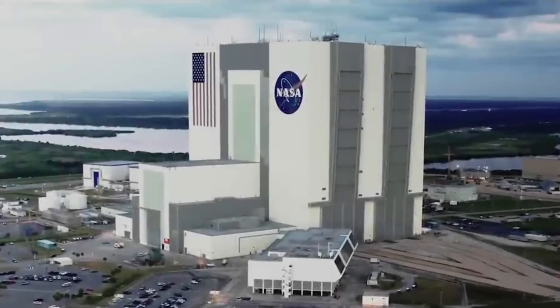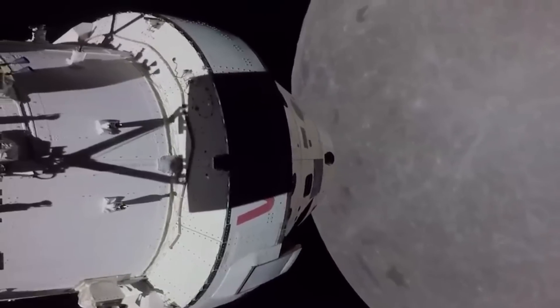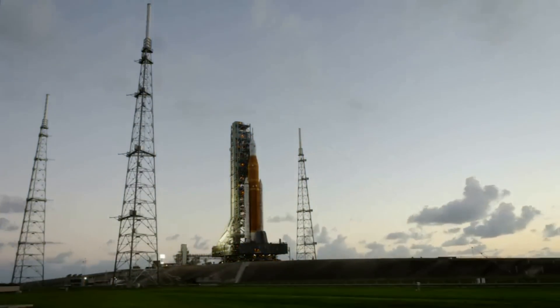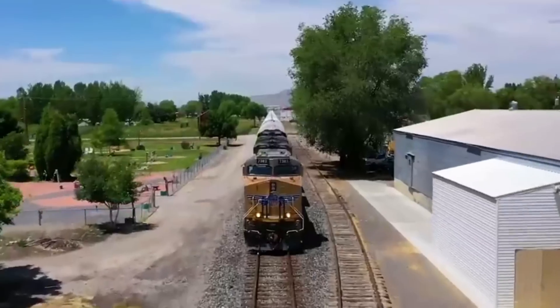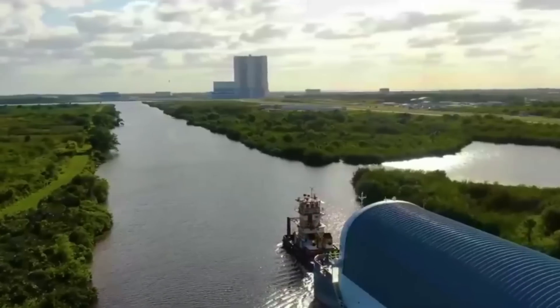NASA has been very busy as they continue to prepare for the second Artemis mission, Artemis II. After the first successful uncrewed mission around the moon, the second launch features a full crew and an ambitious flight path. However, before the second Space Launch System rocket can lift off, each of its many partners and contributors needs to complete and ship their core systems.